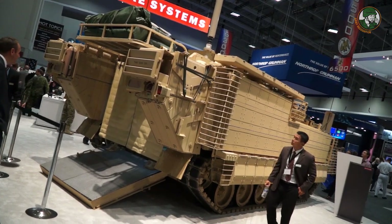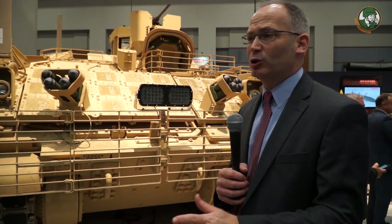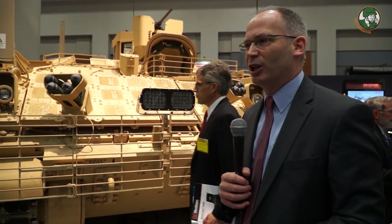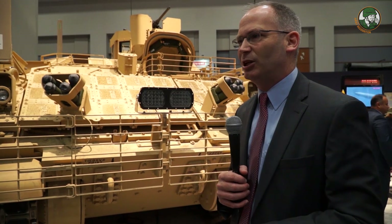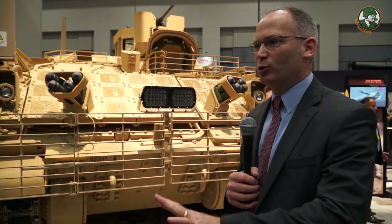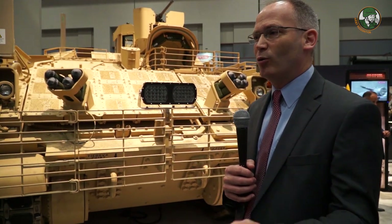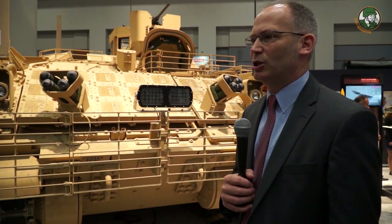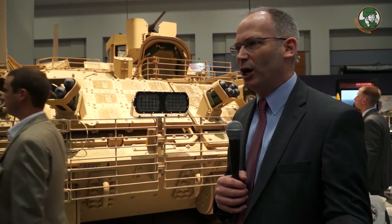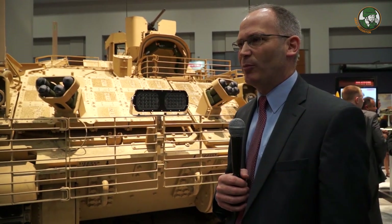We're currently in the engineering, manufacturing, and development phase — the EMD phase. In this phase we have to deliver 29 vehicles by the end of this year. Of those 29 vehicles, 17 have already been delivered. This is number 13 — it was delivered, went to Aberdeen to be tested, and the Army sent it back for the show. Six vehicles are down at Aberdeen, six are at the UMA test, and the others are in logistics development. The program is moving right along on schedule, on cost, on time. After EMD is done, the Army will make a decision to start the next phase of production, with potential to accelerate the program.